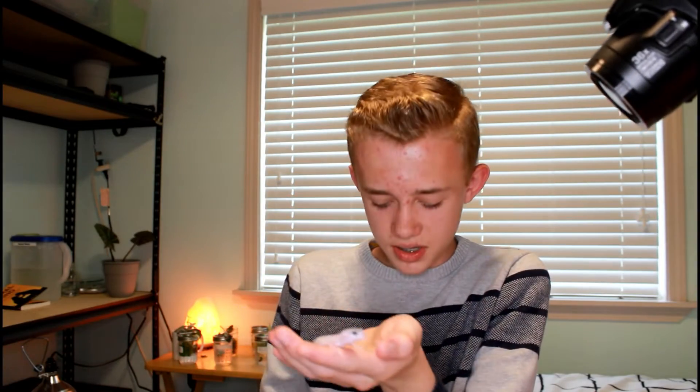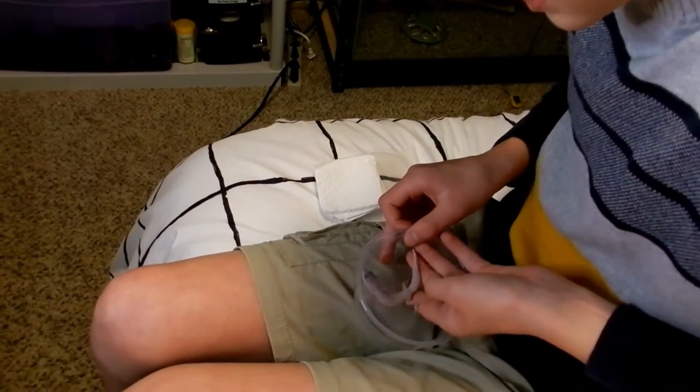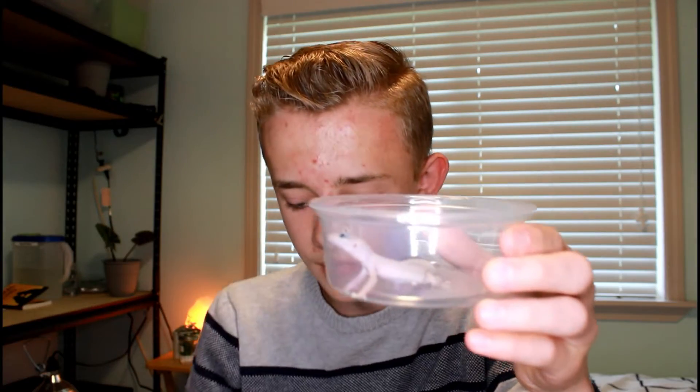She's a baby, so she is beautiful, and I don't want to handle her to stress her out. I'm just going to set her in here and show you through the deli cup. Let me turn off my lighting so you can see her better.